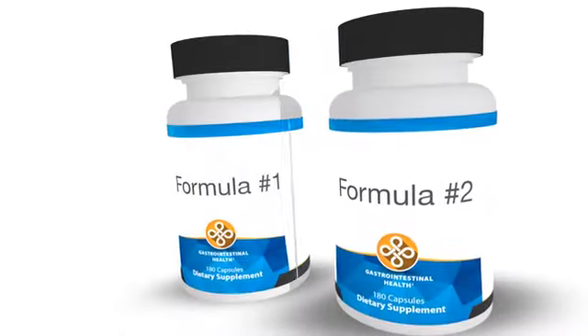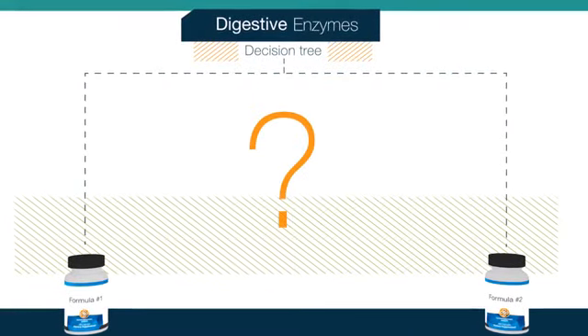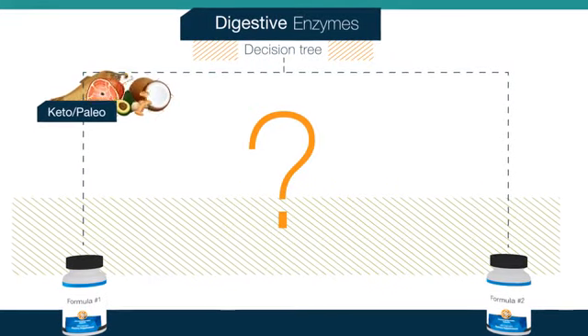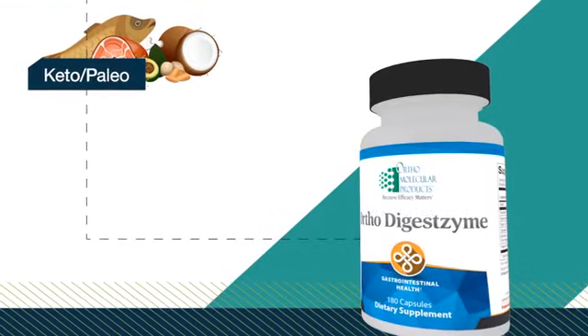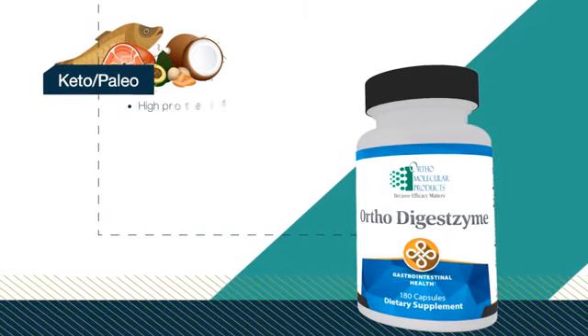Orthomolecular Products makes choosing digestive enzyme support easy by providing two targeted formulas based on patient type. Perfect for patients on a ketogenic or paleo diet, OrthoDigestzyme provides two phases of digestive support strategically designed to digest protein and fat.